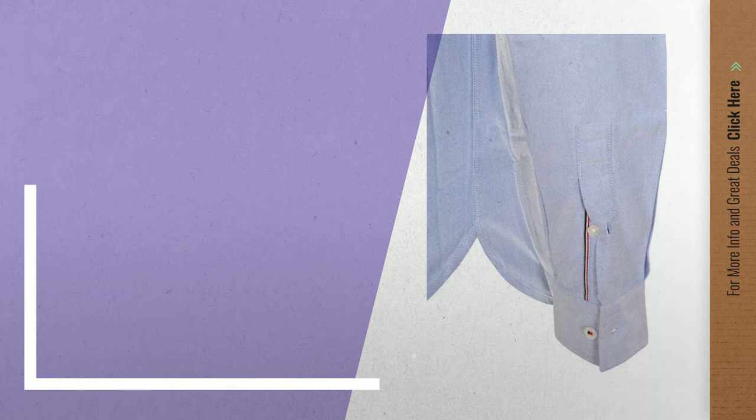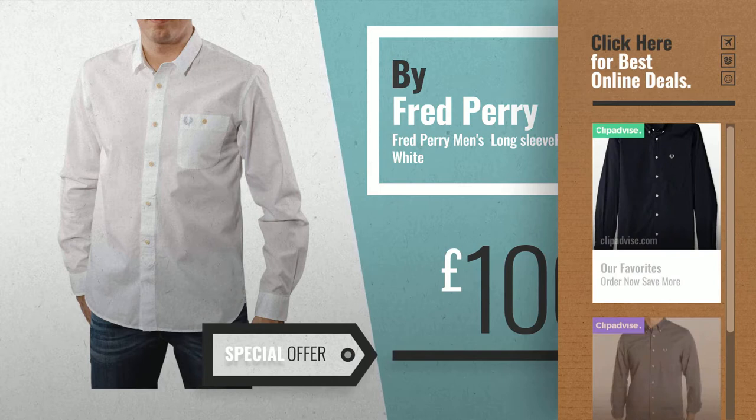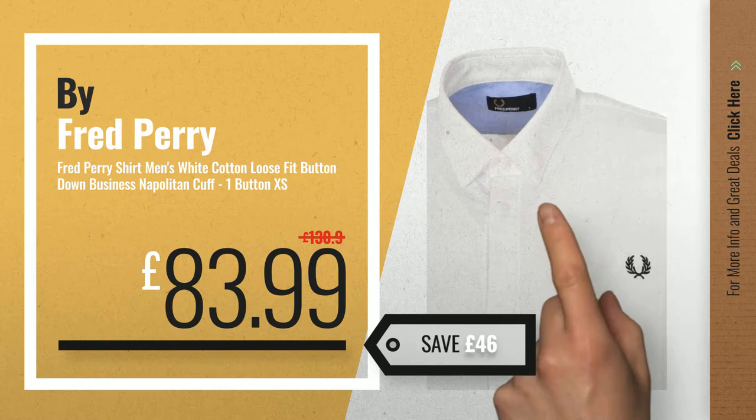Number 5, also by Fred Perry. For more info about these great online deals, click the circle in the corner. Number 6 — save up to £46 on this great Fred Perry dress deal.